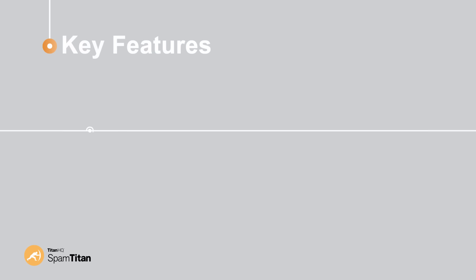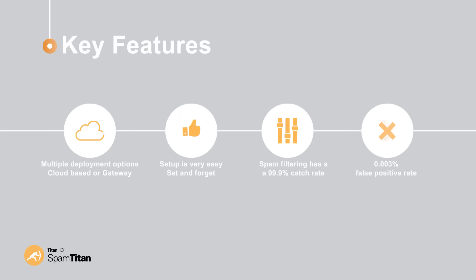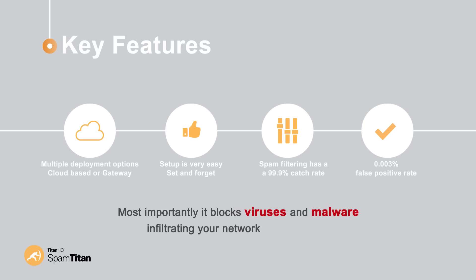Here are some of the key features of SpamTitan. Multiple deployment options: cloud-based or gateway. Setup is very easy — set and forget. Spam filtering has a 99.9% catch rate with a 0.003% false positive rate. Most importantly, it blocks viruses and malware infiltrating your network through email. This feature-rich solution allows whitelisting and blacklisting, advanced reporting functionality, recipient verification, and outbound scanning of email.